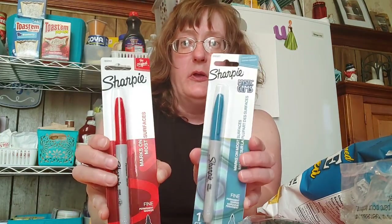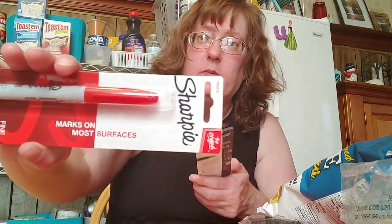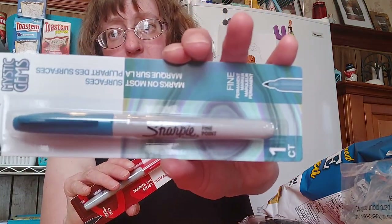I picked up two new Sharpies because my Sharpie ran out during my recent menu planning video. They have different colors now — I got a light sage green and a really pretty red. I really like that a lot.